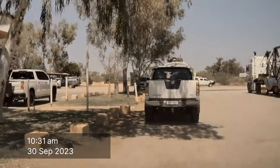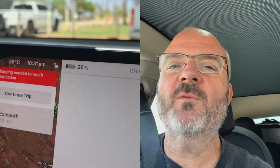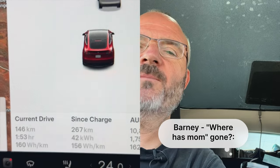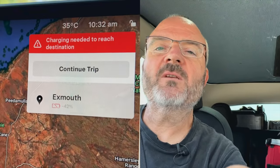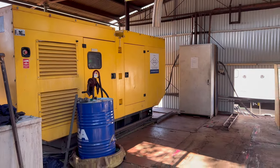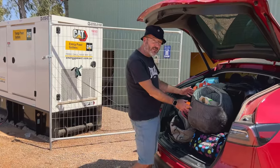We've arrived at Nanutara. Lisa's gone inside the roadhouse to see if we can use their three-phase plug. We arrived with 25% state of charge, which is much better than the original projection of 11%. Since the last charge, we've driven 267 kilometers, used 42 kilowatt-hours — just over 50% of the battery — and averaged 156 watt-hours per kilometer. Without charging here, we'd get to Exmouth with minus 42%, so we definitely need to charge. It is a bit perverse — we're actually charging from a diesel generator today, which is the noise in the background. I'll get the Fronius three-phase out and show you how we set up a charging session.